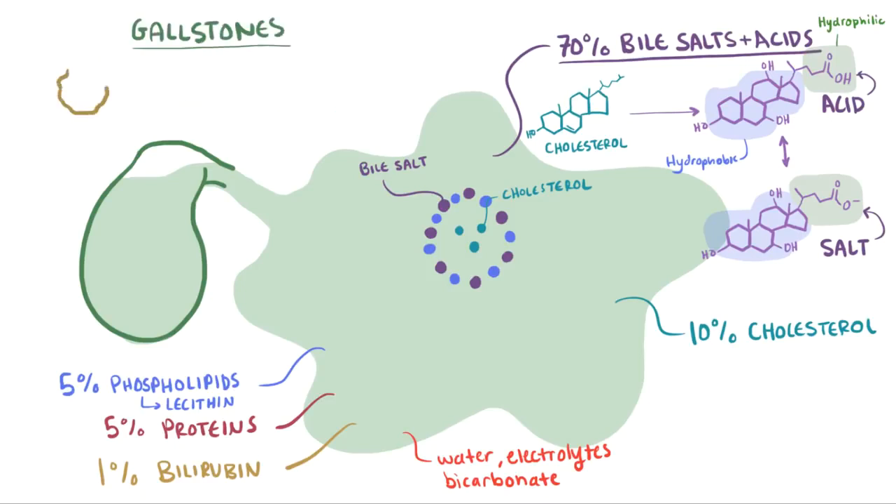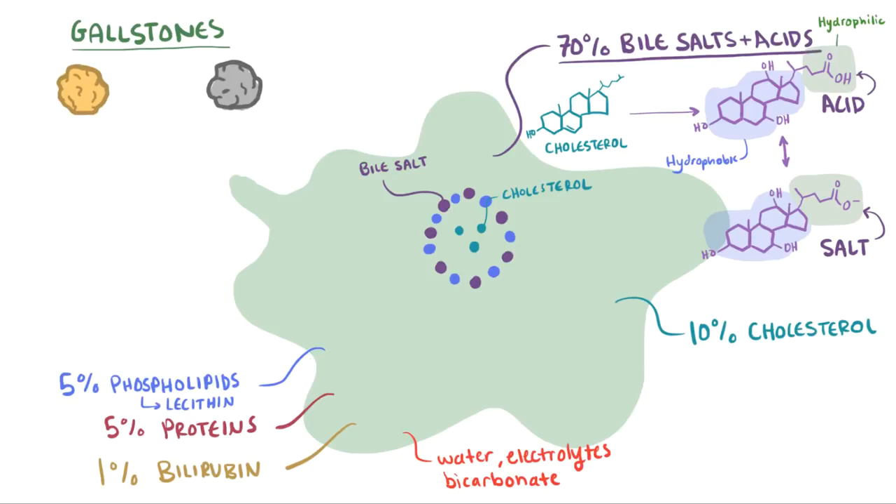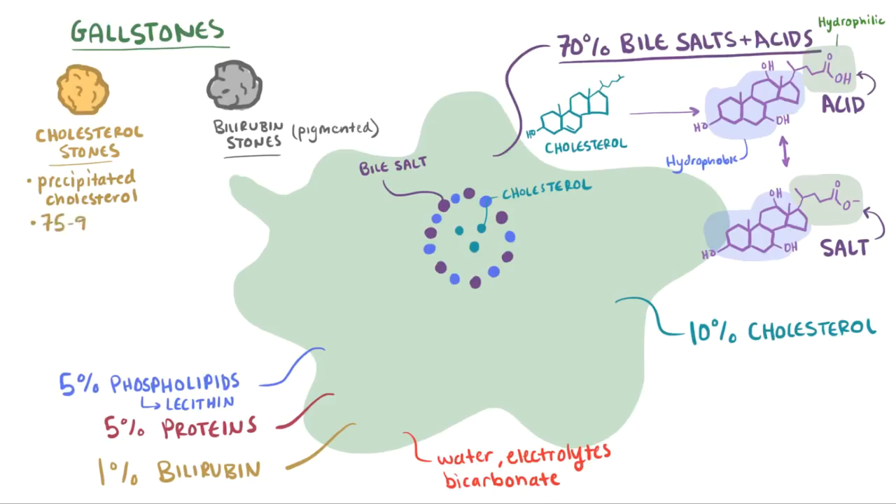Gallstones are these round and solid stones you can find inside your gallbladder, and they're made from the components of bile, so they're categorized depending on what they're made of. The most common ones are cholesterol stones, but there's also bilirubin stones, which are sometimes called pigmented stones. Cholesterol stones account for about 75-90% of cases of gallstones.